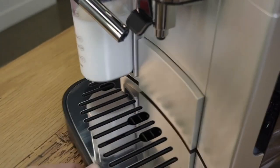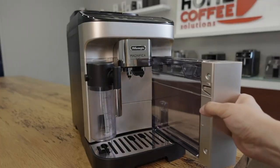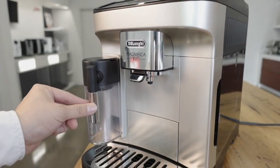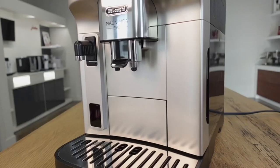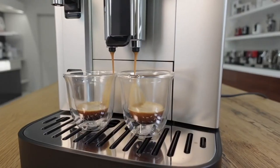Elevate your coffee game with the perfection of grinding, boasting a staggering 13 grind settings. This meticulous attention to detail ensures that every type of coffee bean is optimally prepared for extraction. Featuring a conical burr grinder, this coffee maker guarantees a precise and consistent dose of freshly ground coffee, unlocking the full spectrum of flavors inherent in your favorite espresso beverages.